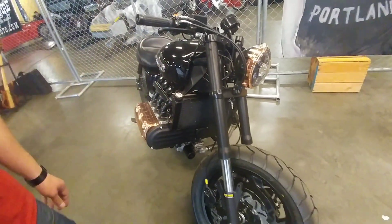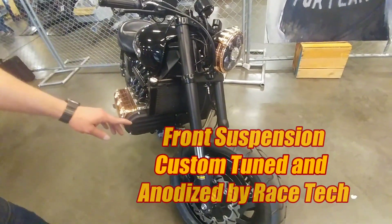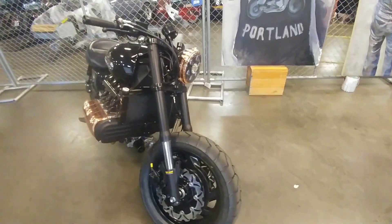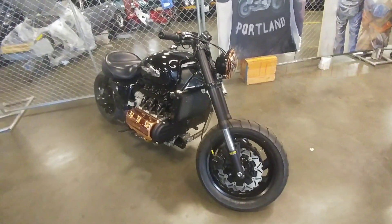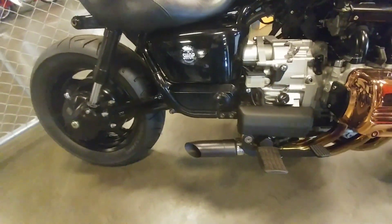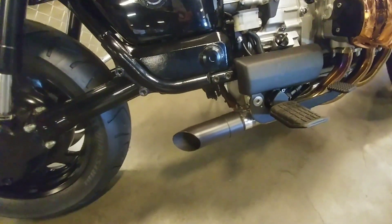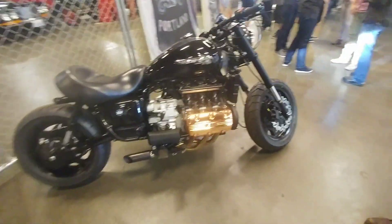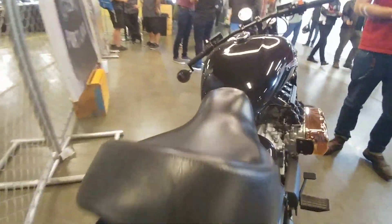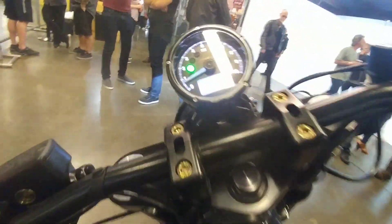I sent these — this is the stock fork of the Valkyrie — I sent them off to Racetech. They hard-anodized them black, and I said do everything that you can, so they did an upgrade. His name is Micah Thomas. That is sweet — those are flames.